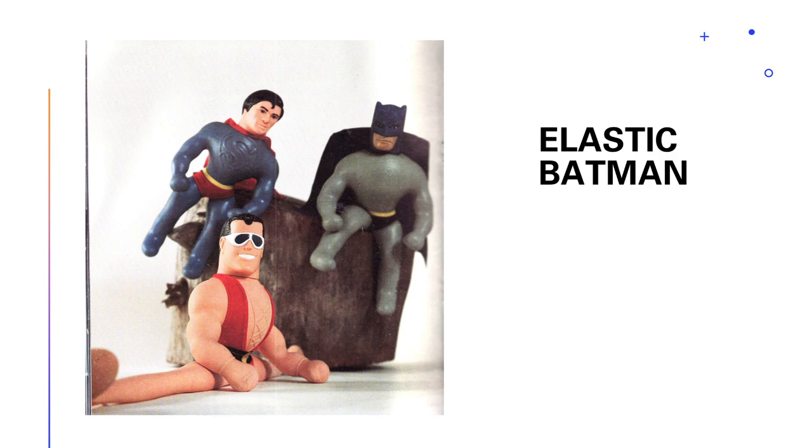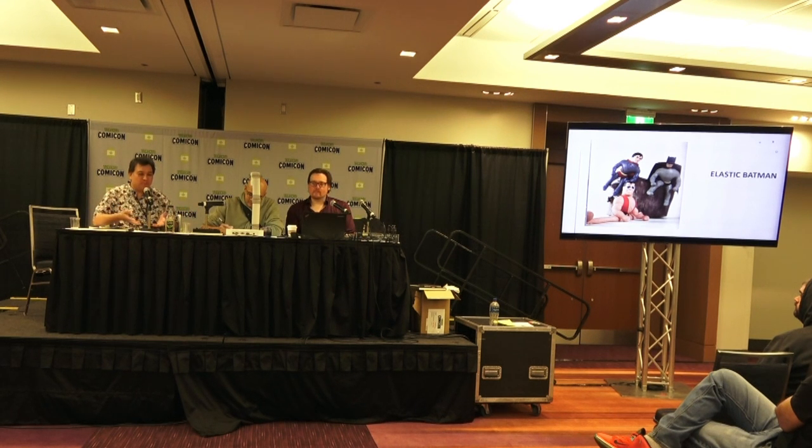The number one thing I always laugh at is elastic Batman. Stretch Armstrong was really popular in the 70s — it was a latex doll filled with corn syrup, and they weighed about 20 pounds. They broke a lot. I had a moment where me, my two brothers, and a cousin each grabbed an arm of our Stretch Monster and all pulled it. It snapped open and spilled corn syrup — ruined my mother's carpet. This was the decade of deep pile carpets.